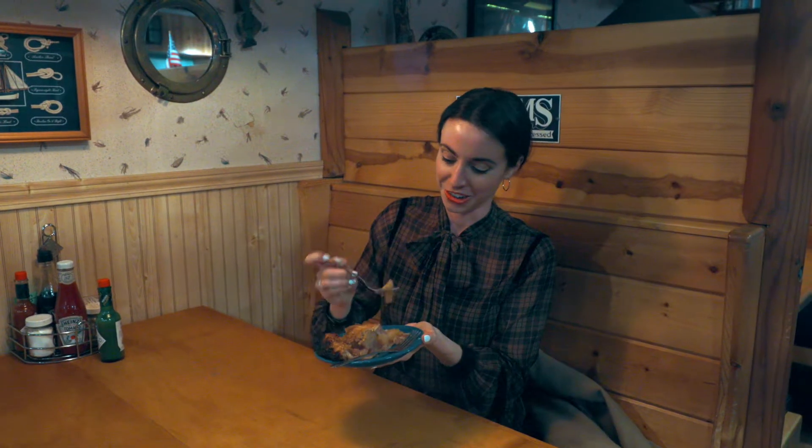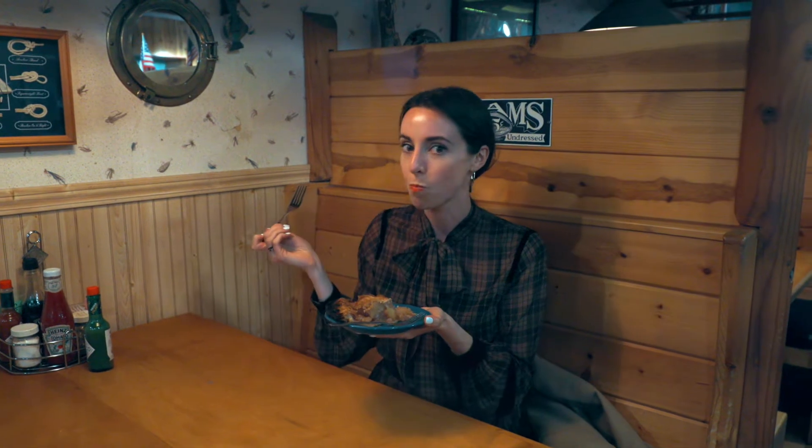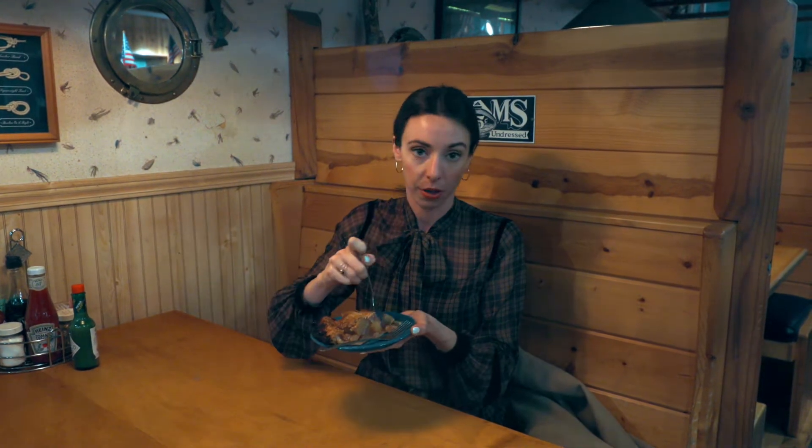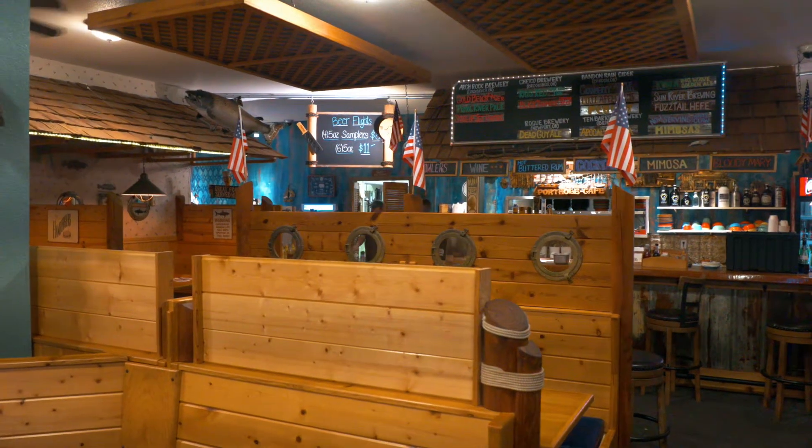Look at this. Let's try it. Oh my god, that is delicious. This spot is just so local, family owned. It's just such a vibe, you know?